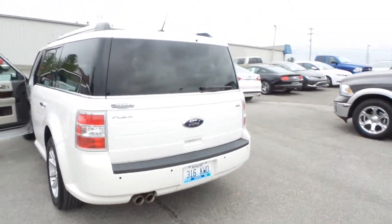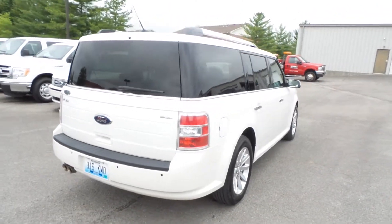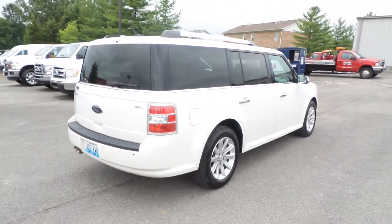You can check it out online at huntauto.com or in person at Hunt Ford Chrysler, 1000 South Main Street, Franklin, Kentucky 42134. Thanks and have a great day.